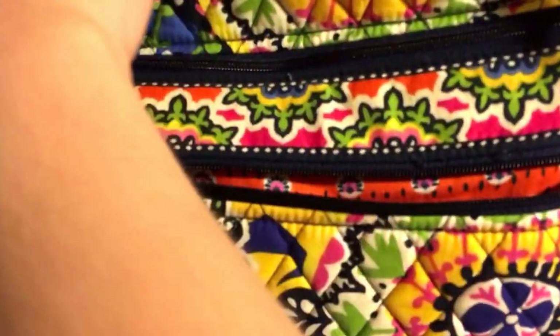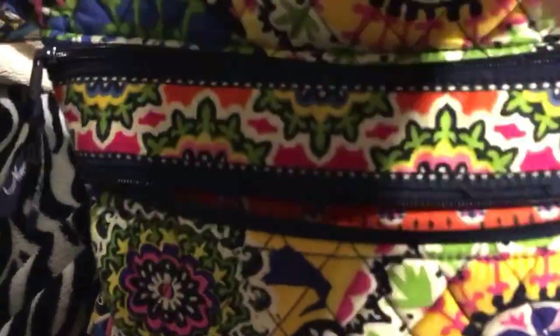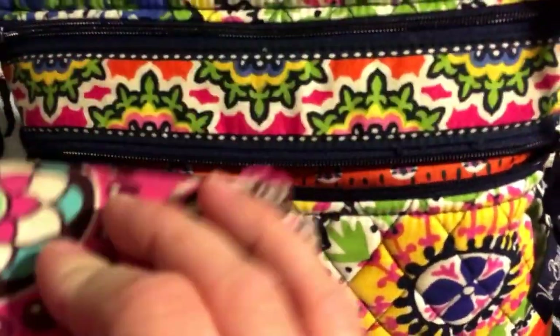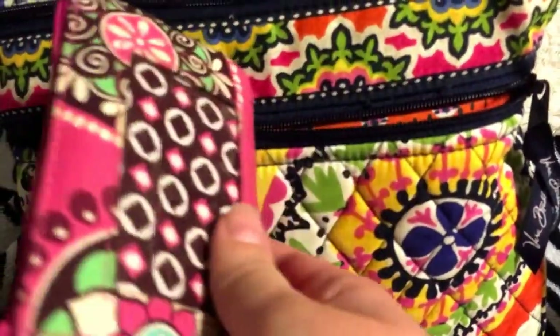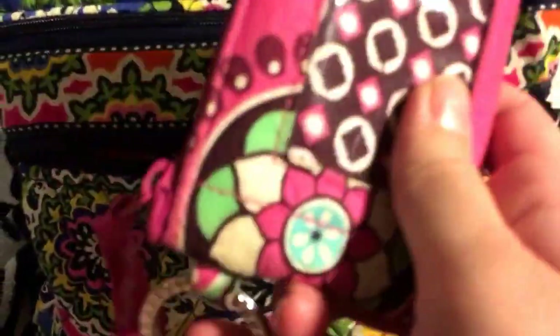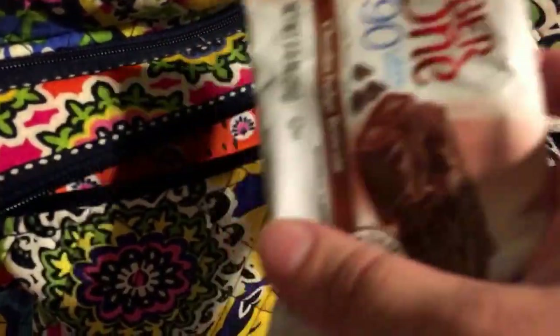I just keep my phone in this pocket, so it's empty right now because I'm filming on my phone. Then I have my wallet — it's also Vera Bradley. I'm not sure what print; it's an older print, but it's great, and I keep my keys on it. Then I have my schedule book. I'm getting a Michael Kors purse soon, though.